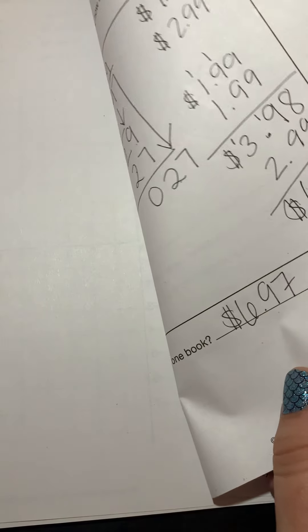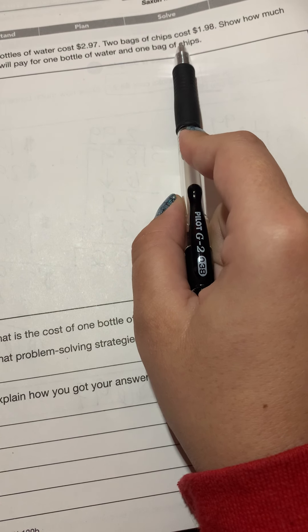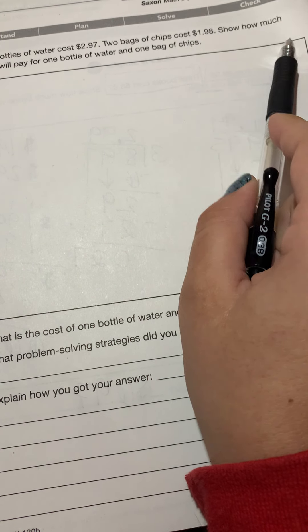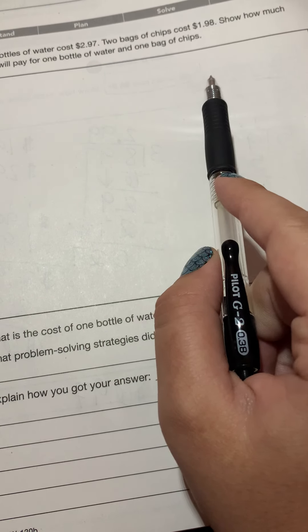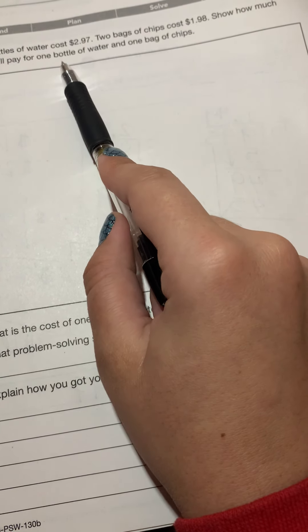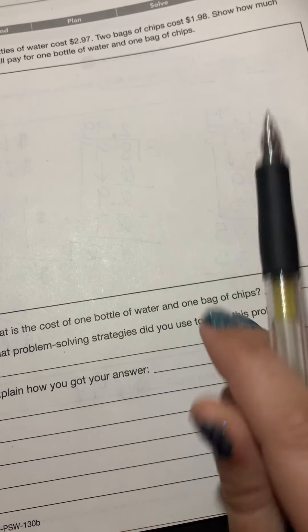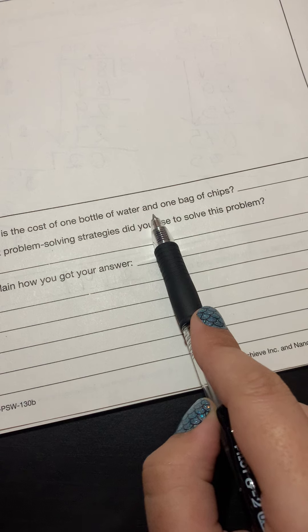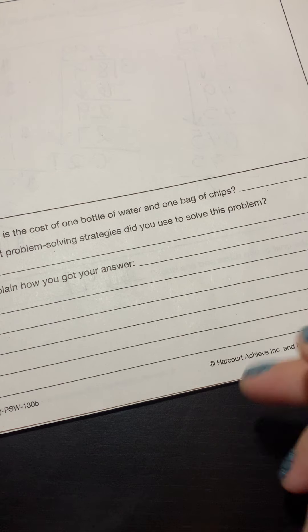The back side says: three bottles of water cost $2.97, two bags of chips cost $1.98 — show how much Sherry will pay for one bottle of water and one bag of chips. This one is a little nicer because you just have to figure out what one bottle of water costs and one bag of chips costs, then add those together. You won't have to double anything. At the bottom, just write the cost of one bottle of water and one bag of chips and what problem-solving strategies you used.